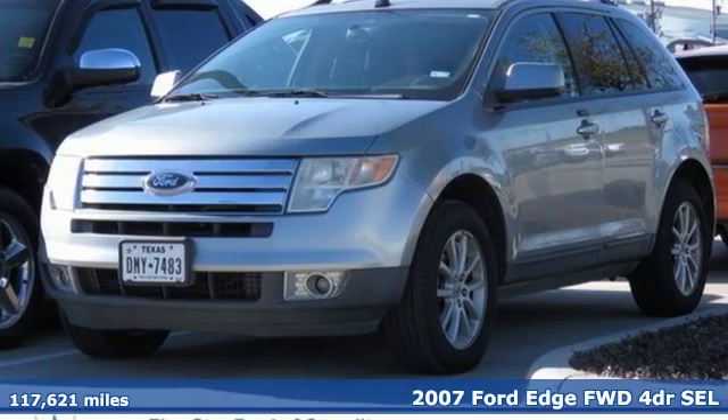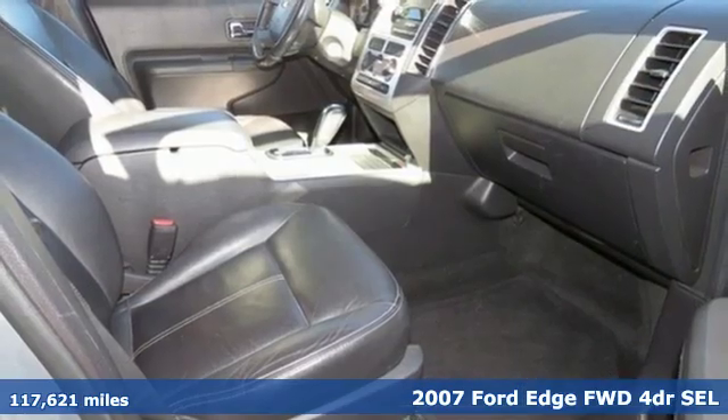It's a 2007 Ford Edge. Every generation has its Ford. This one's yours.